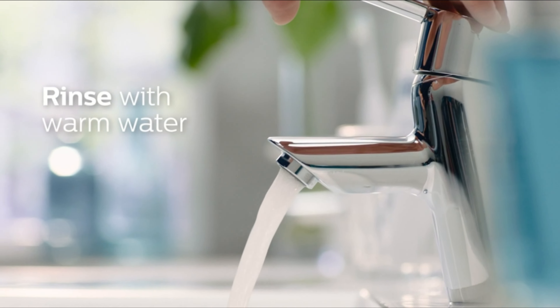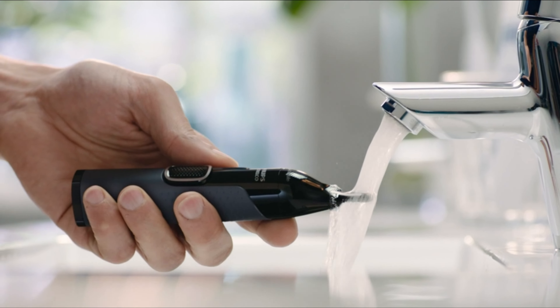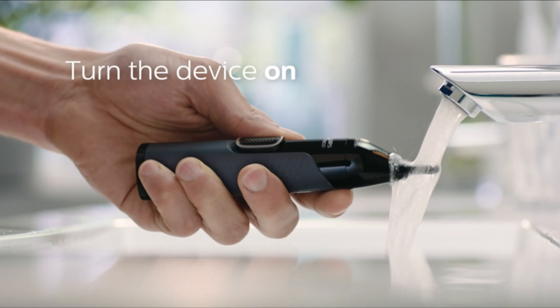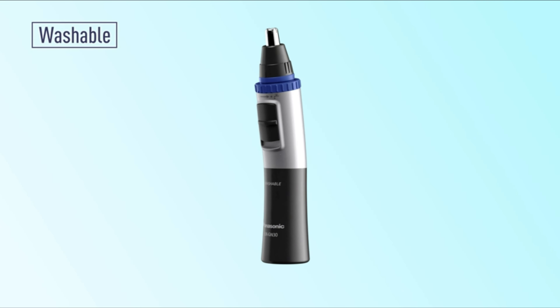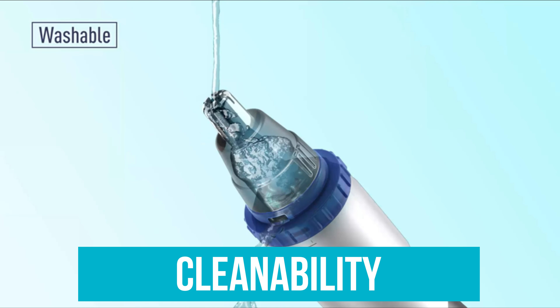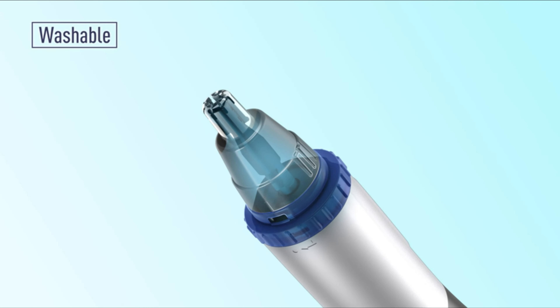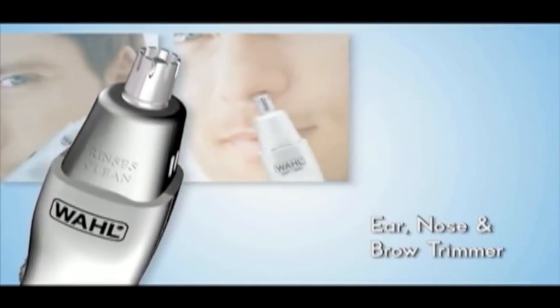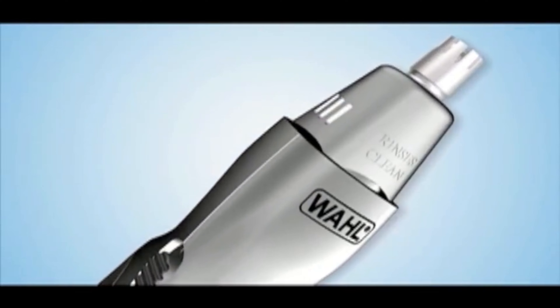Waterproof: if you plan to use your nose hair trimmer in the shower, you need a waterproof tool. Check the trimmer's technical specs and IP rating to determine how waterproof the device is. If you want something that can get extremely wet, look for an IPX7 or IPX8 rating. Cleanability: for long-lasting trimming performance and power, you will need to keep blades nice and clean. Some tools feature technology that cleans blades from the inside out, or feature detachable blades for easy cleaning.